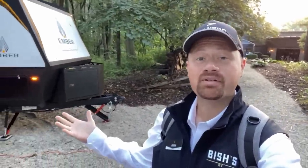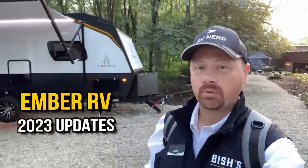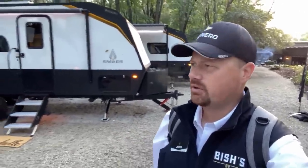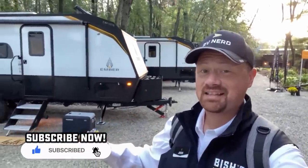Hey everybody, Joshy RV Nerd with Vicious RV down here at Ember RV headquarters today, taking a look at all the new things they have coming out for the 2023 season. You know the Overland series you've seen over the past year or so — it's been about a year since I was here last time showcasing when they first debuted. I'm going to go over some interesting new exciting updates, but I've got a far more exciting announcement to make in this video.